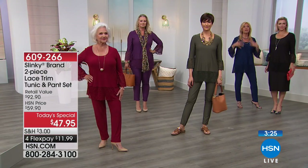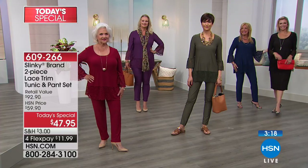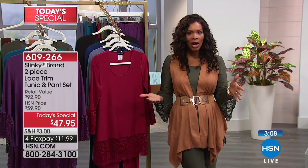We wanted to give you a great elongated look that's slenderizing with fabulous drama sleeves. You've seen the Today's Special — the tunic and pant — but remember you can wear them in a lot of different ways. We're going to show you some ideas we've come up with. Take a look at this.